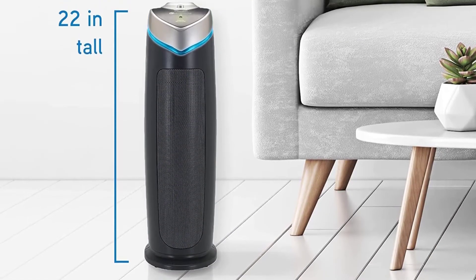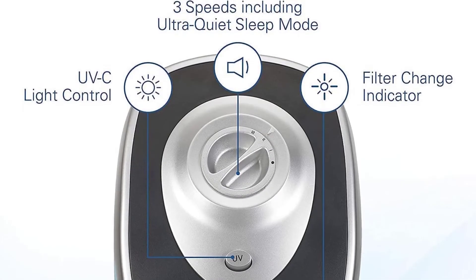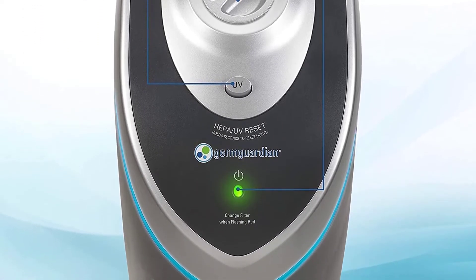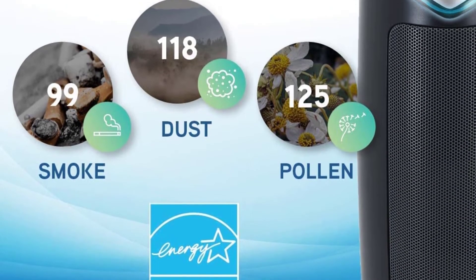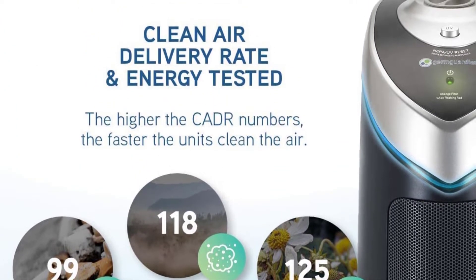Of course, the limit of this GermGuardian AC 4825 is its low performance for large rooms, as well as the annual expensive filter replacement, because you can only use the air filter for a maximum of 8 months. Still, you can't find an air purifier with the same performance and great UVC light filter like the GermGuardian AC 4825 under $100, so don't hesitate to buy this most popular budget air purifier.